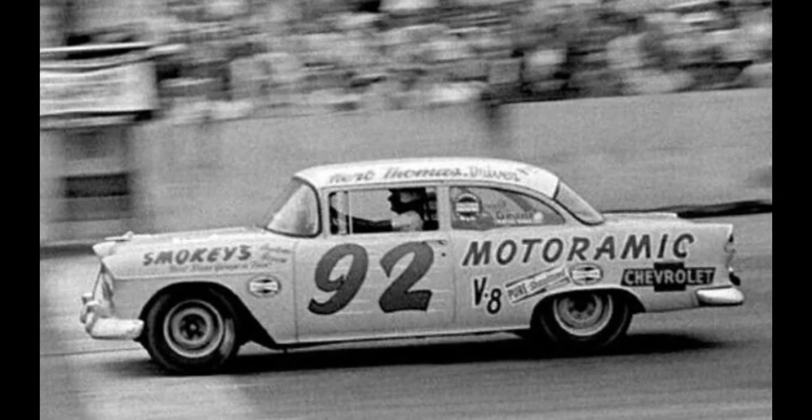The 1955 Chevy was also used in other types of motorsports, such as stock car racing in the lower divisions and on local tracks, as well as road racing, where its stability and handling capabilities helped it perform very well. It was also popular among hot rodders, who would modify the car to improve performance — adding bigger engines, custom exhaust, and suspension upgrades. It's worth noting that the 1955 Chevy didn't have a factory race team; it was mainly modified and raced by privateers and enthusiasts.